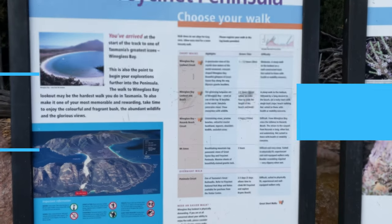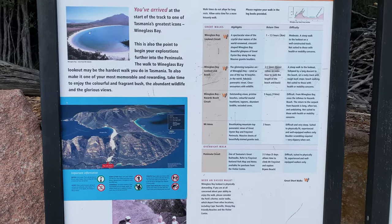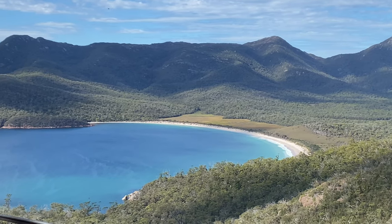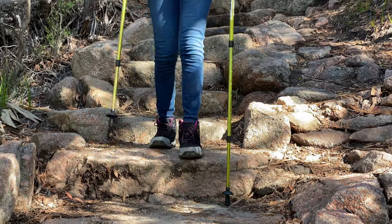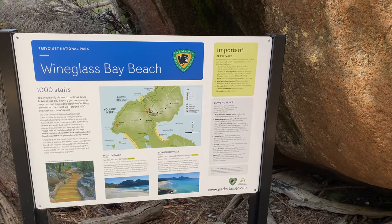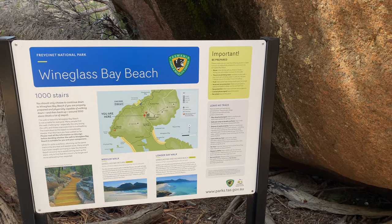The top attraction near Coles Bay is the Wine Glass Bay lookout — lots of steps, so not ideal for those with bad knees, but worth it when you get to the top. You also have the option to walk down the thousand steps, walk to the beach and circuit back.